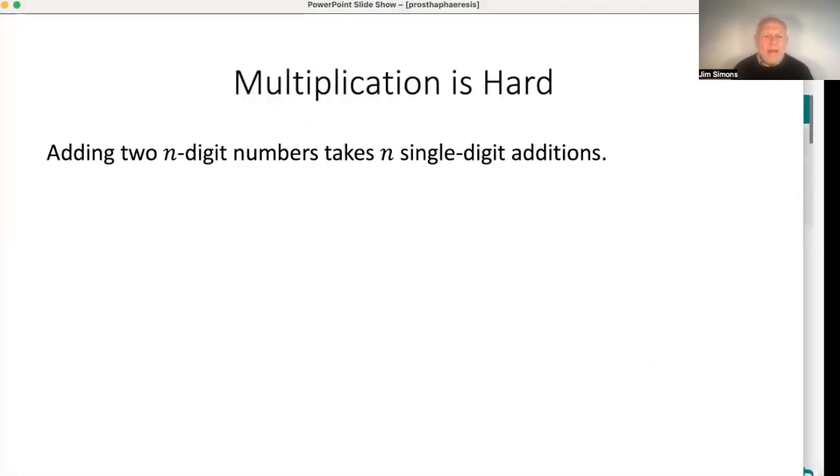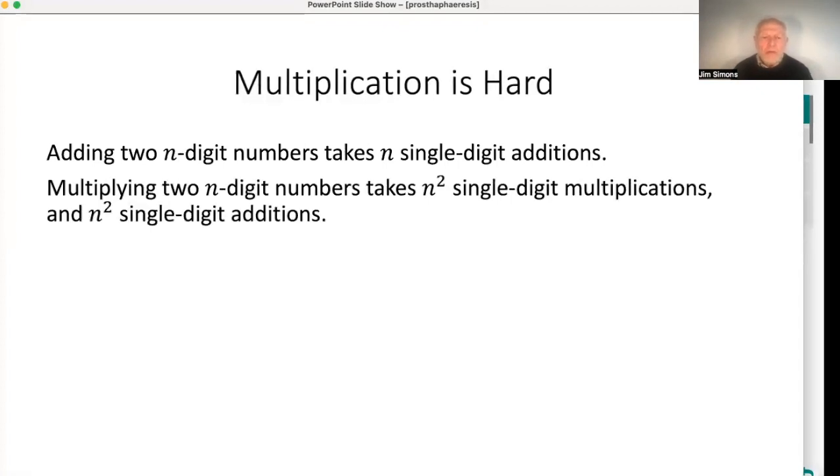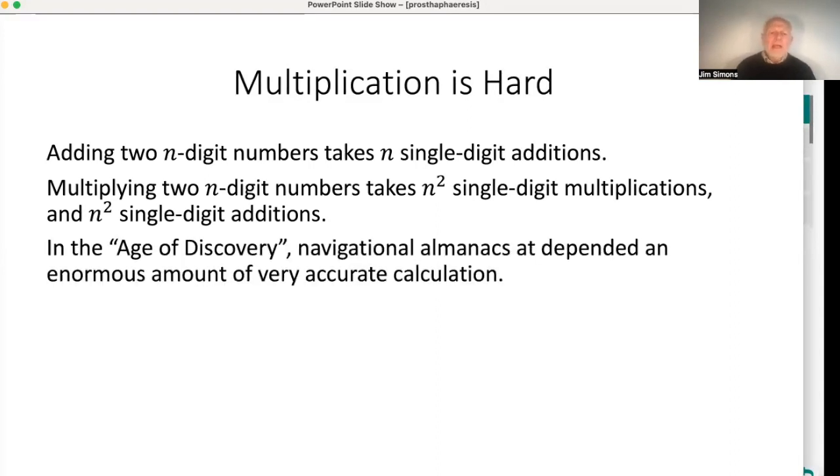If you add two n-digit numbers, it takes n single-digit additions plus a little carry — that's pretty cheap. Whereas if you multiply two n-digit numbers, you've got to do n² single-digit multiplications and then n² single-digit additions as well. That's pretty expensive. In fact, trying it myself with four-digit numbers, it takes me three seconds to add two four-digit numbers but 50 seconds to multiply two four-digit numbers.